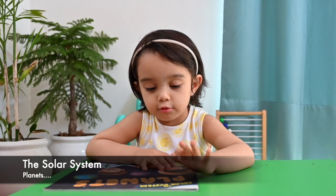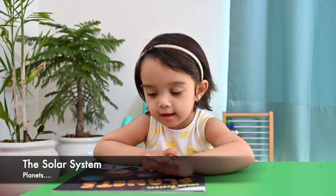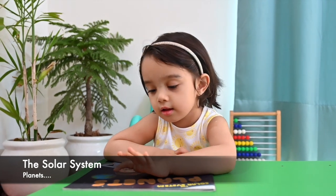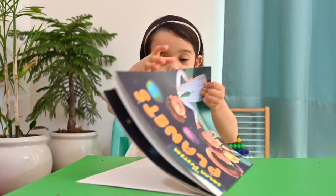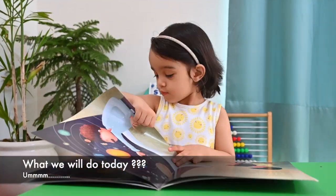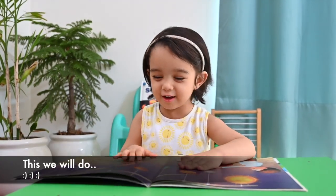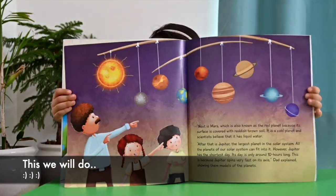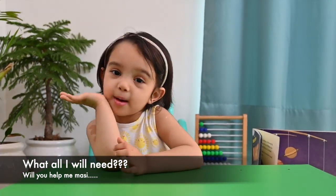The Solar System! What we will do today? This we will do! That is what the lion needs! Will you help me, Matthew?